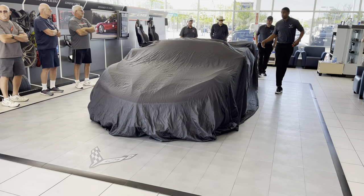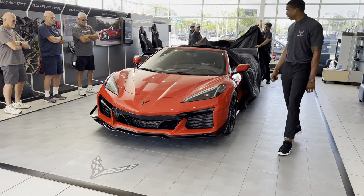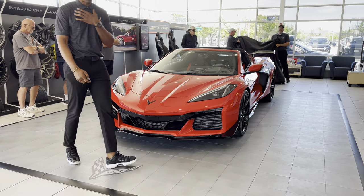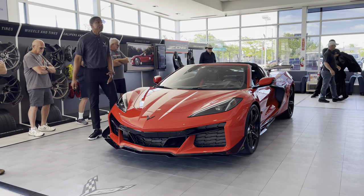Without further ado, I'd like to introduce you to your beautiful Dynamic Z06. She's absolutely stunning. She's beautiful. I personally nicknamed her 'Bella,' because to me, she is both the beauty and the beast.